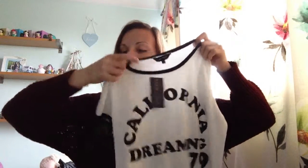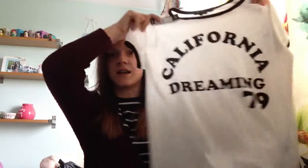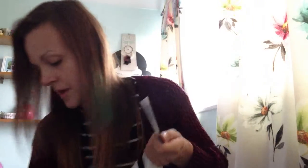First I went to New Look and the first thing I got was this top. It's a jersey style top, it's white and it's got a black rib around the top and on the sleeves. It's really nice and really soft and it just says 'California Dreaming 79' on it. I really liked it, thought it was really cute. It was in the 25% off section — it was £9.99 but I got it for £7.